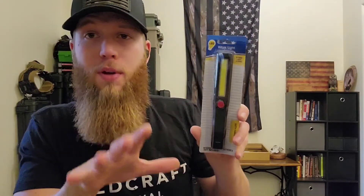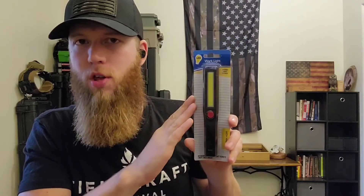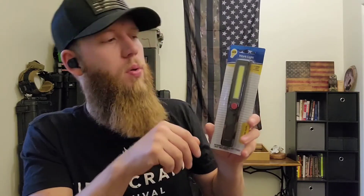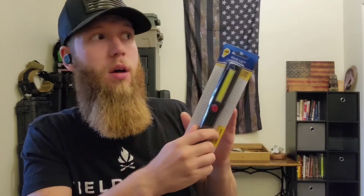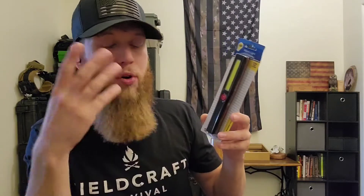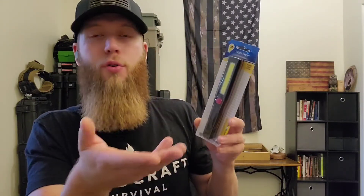Next item is this cheap light. I recommend having much better lighting than this, but I thought it would be good to throw a cheap light in the kit. It has a magnet on the back so if you're working on your vehicle you can stick it somewhere and illuminate what you're working on. It also has a handle for walking around the house — so you're not burning through your lantern fuel or headlamp batteries. It's not super bright, but if you just need to go to the bathroom or wander across the house without power, it's great for that.